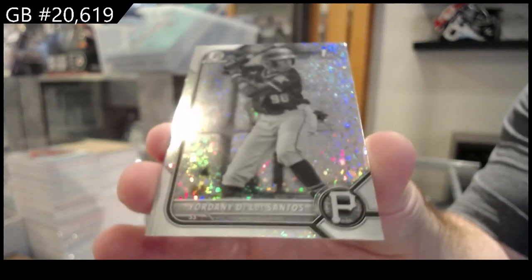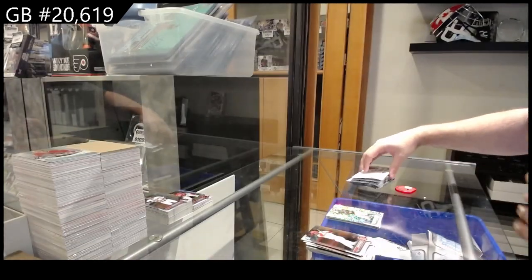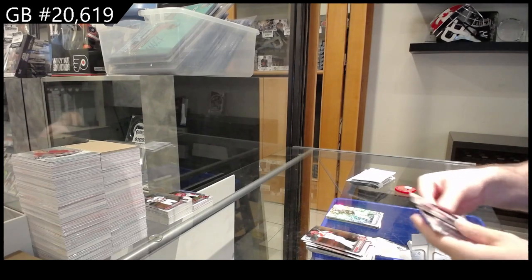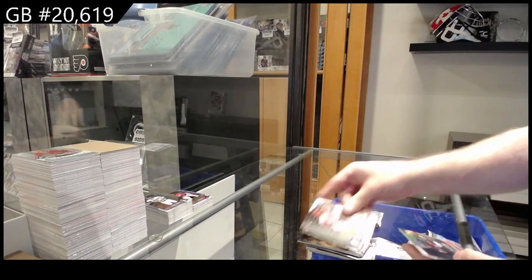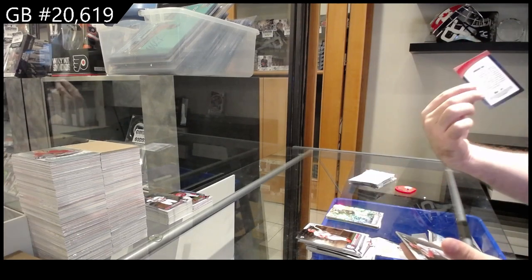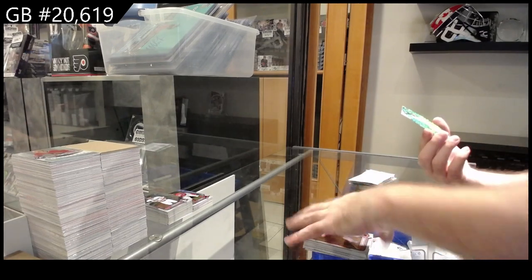Does anyone know why that Acuna was numbered to 199 but the other ones are not? That's very intriguing to me. We've got a shades of greatness of Noel for the Guardians and a diamond of Don Cone.